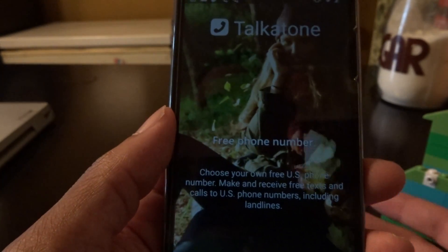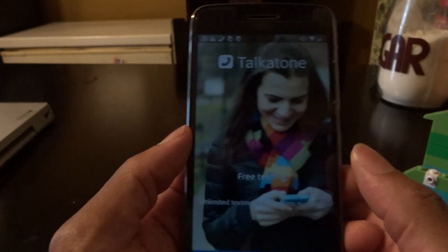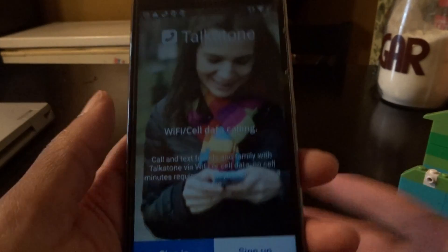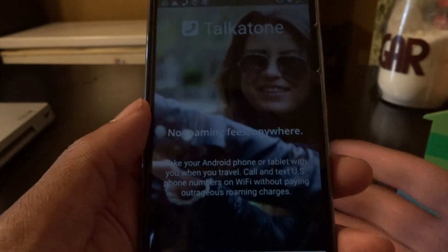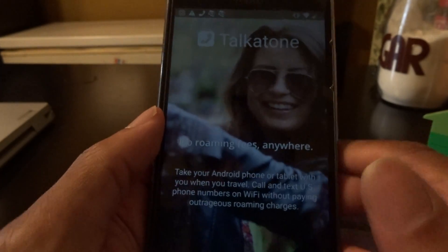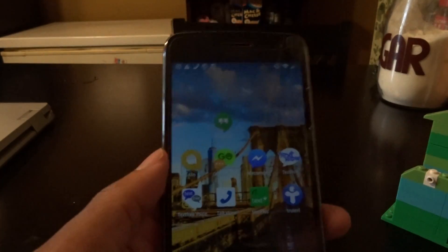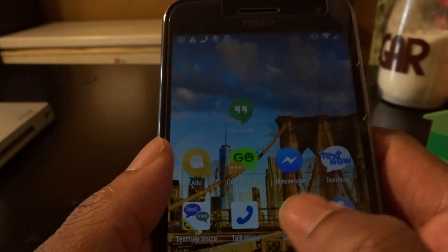Another one is TalkaTone, which has been out forever. They'll give you a free phone number — you can choose your own free US phone number. It offers free texting and calls, unlimited texting via Wi-Fi or cellular, no roaming fees, so you can take your Android phone or tablet when you travel and call and text free. It's another alternative to Hangouts SMS.